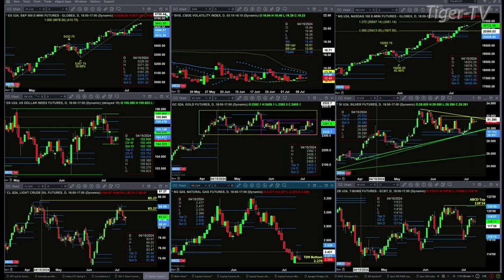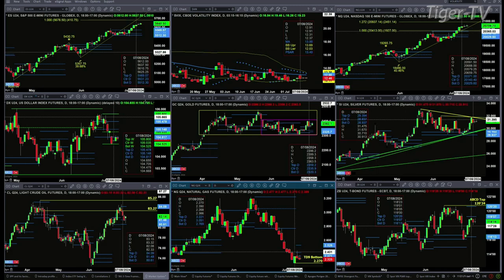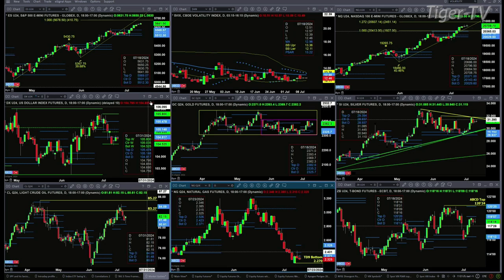The NQ is trading and targeting the 1.272 A=B=CD expansion mode — that's 29.37 — but there may be a TD9 count top that gets in the way of that. The U.S. dollar index is trading in between support and resistance. Support is the bottom of its weekly profile at 104.52; resistance is all the way up at 105.80.